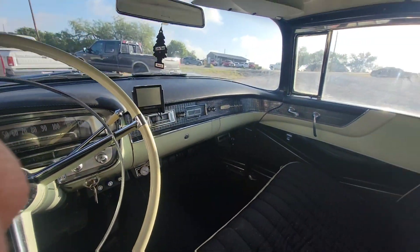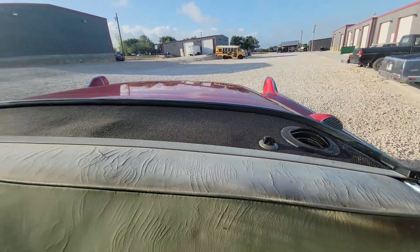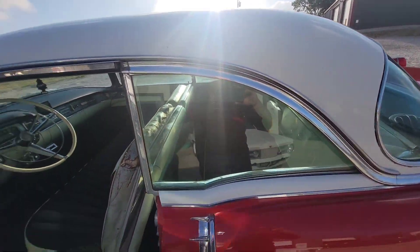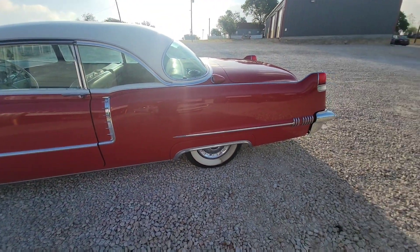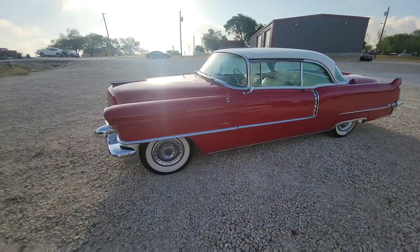But the customer also wanted to keep the factory AC, which is back here. So we need to have a dual AC system, blowing ice cold air front and rear. Works great for this big ol' car.